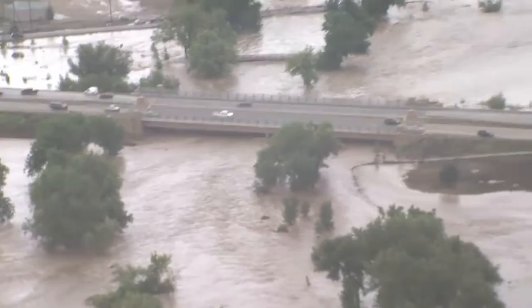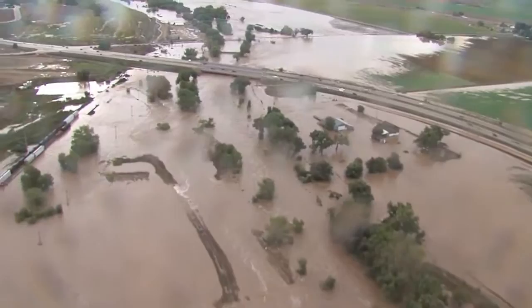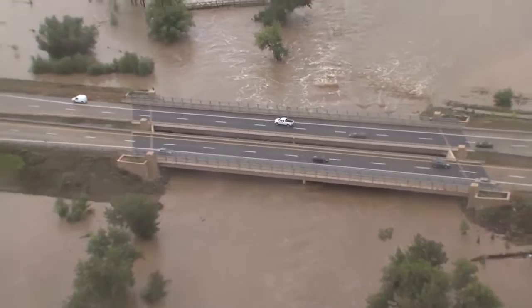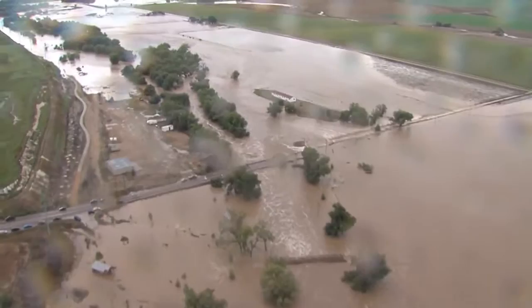The bridge at Ken Pratt Extension over the St. Vrain — 119th Street — we've got water rushing from Ken Pratt Extension to Road 20. The footbridge is still standing. The 119th Street Bridge is still standing, mainly because of all the water that's been diverted away from the river. That bridge isn't going to make it. Down the river.